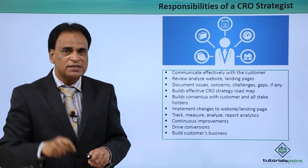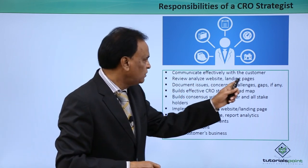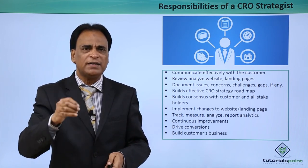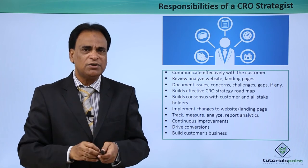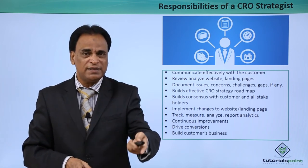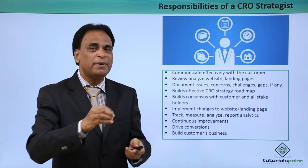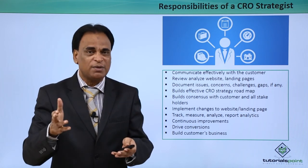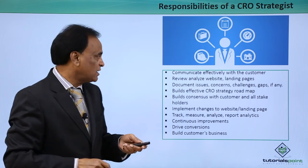What are the responsibilities of a good CRO strategist? Communicating effectively with customers is extremely important. Your communication skills matter — how good you are in communicating with your customers, whether understanding their requirements, explaining their requirements, the documentation you do, and how you are going to implement the series of changes required for their websites and landing pages. Effective communication is the driving force in driving a customer.